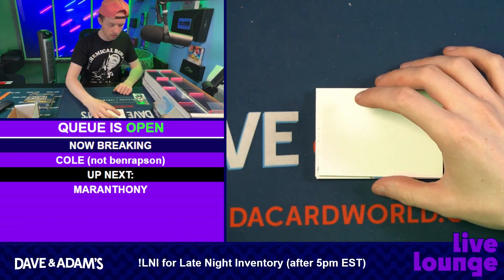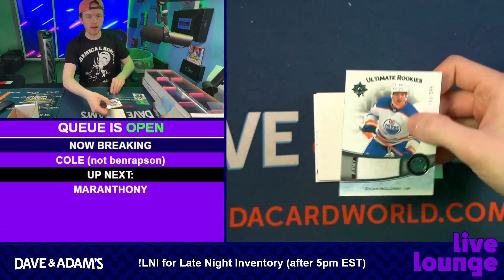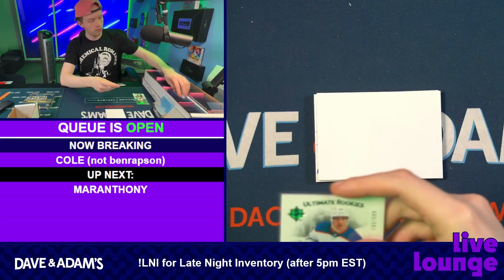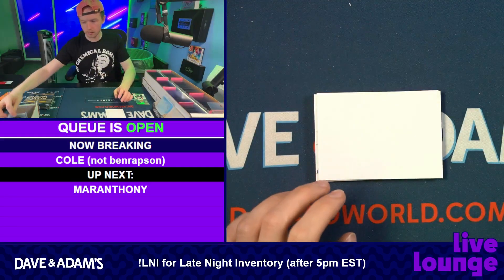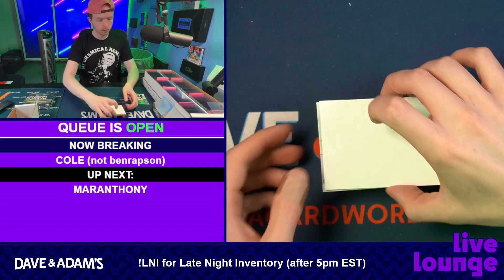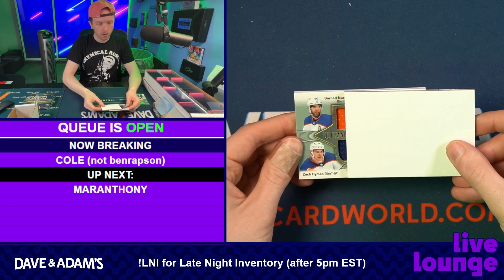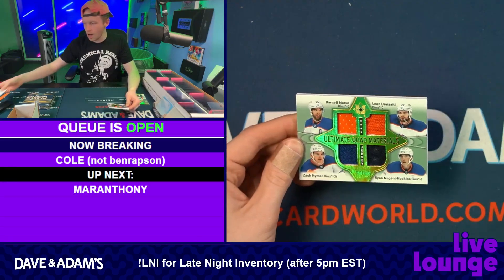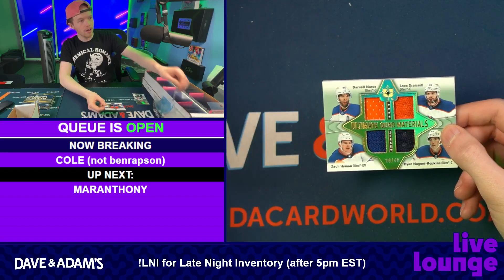I know your Flyers and Golden Knights captain — I remember that about you. How could I forget? You got a Dylan Holloway patch, numbered to 599. Then we have Darnell Nurse, Zach Hyman, Nuge, and Leon Draisaitl — 20 of 49 quad materials patch.